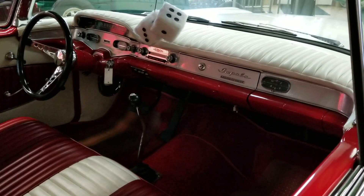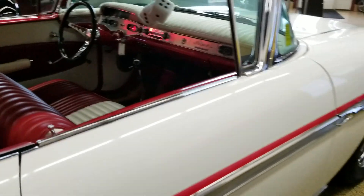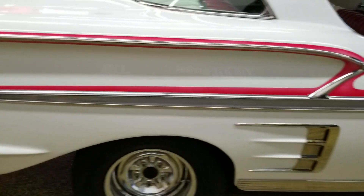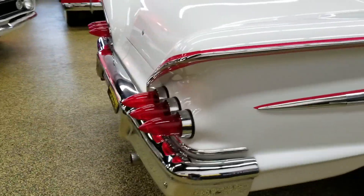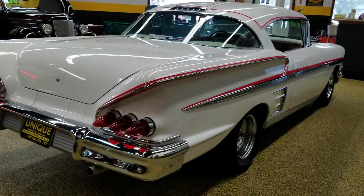This particular one does have an automatic transmission on the floor and a bench seat up front. Come around to the back and check out those tail lights.